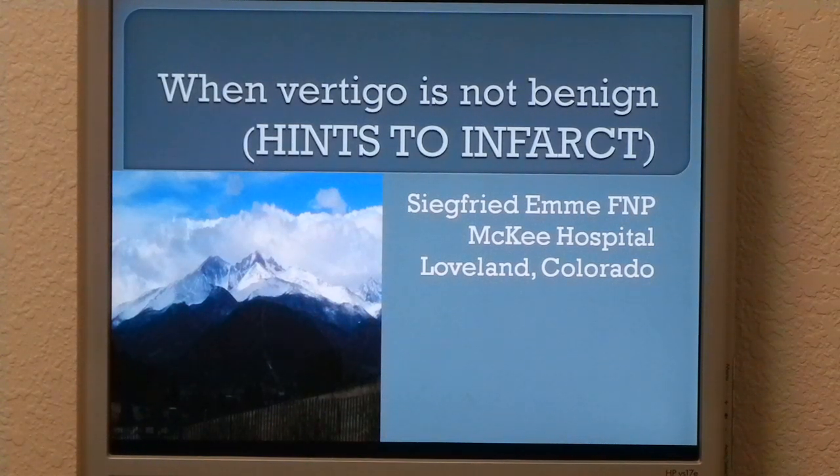Hi, my name is Ziegfried Emi. I'm a nurse practitioner at McKee Hospital from Loveland, Colorado. My topic today is when vertigo is not benign — in other words, hints to infarct.